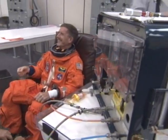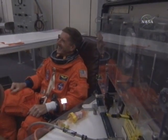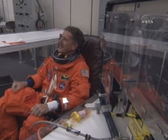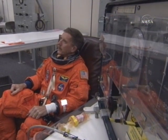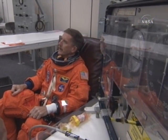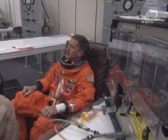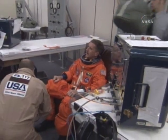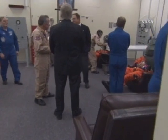There's Jim Riley. Jim's EV-1 for the flight. He'll take part in two of the spacewalks and then be the IV coordinator for the third spacewalk. Jim's also a Navy reservist, and at one point he told me he was the oldest ensign in the Navy.